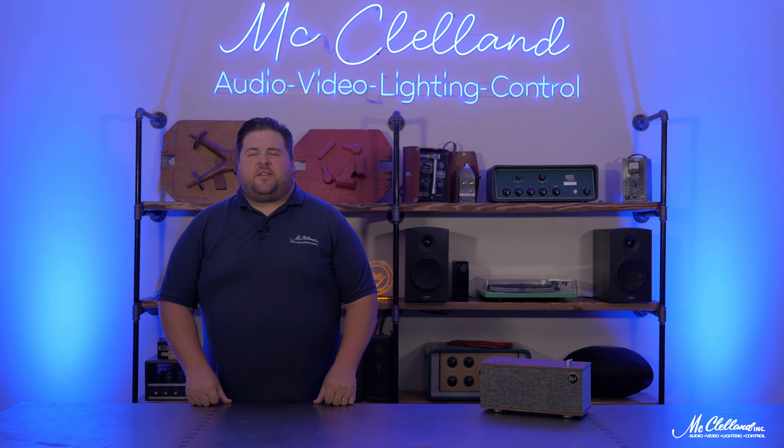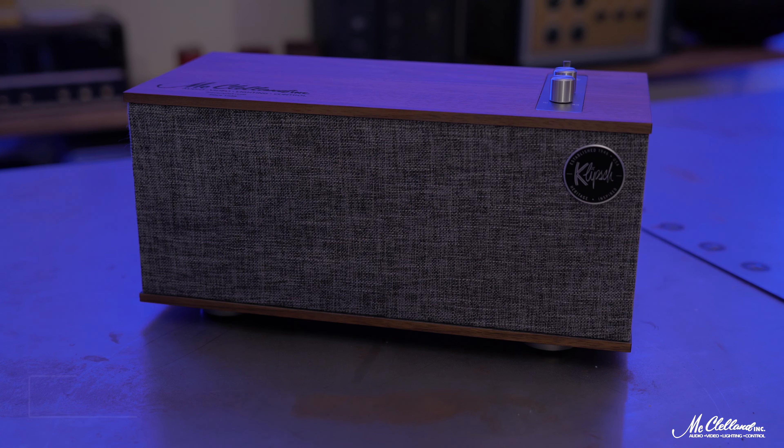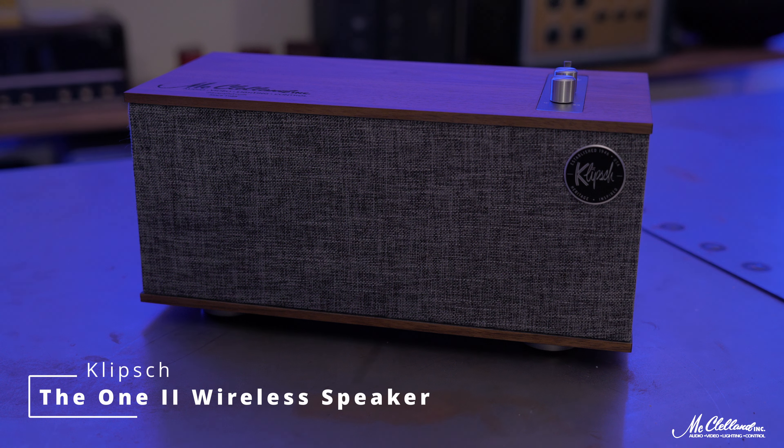Hey everyone, this is Chris with McClellan, and today we're taking a quick look at the Klipsch 1.2 tabletop stereo system.